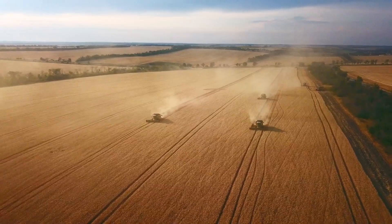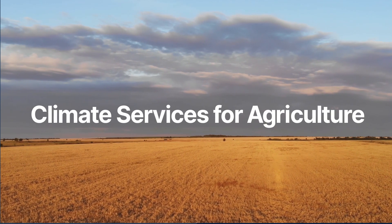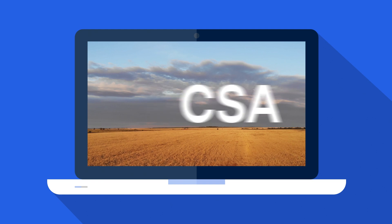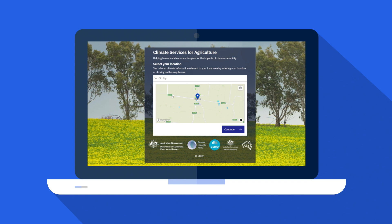Preparing for the future is critical for everyone who lives or works on the land. That's why we've developed the Climate Services for Agriculture platform, or CSA — an online tool designed to help Australian farmers build resilience for future drought and climate risks.